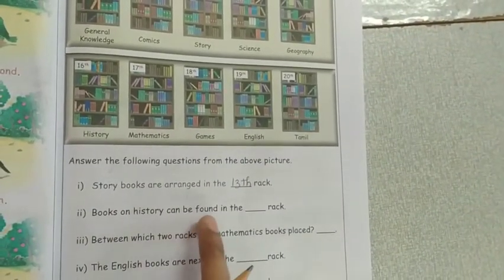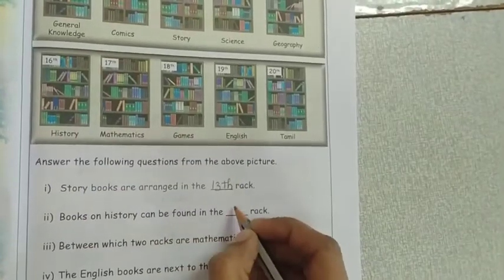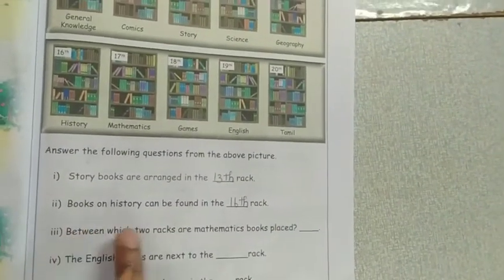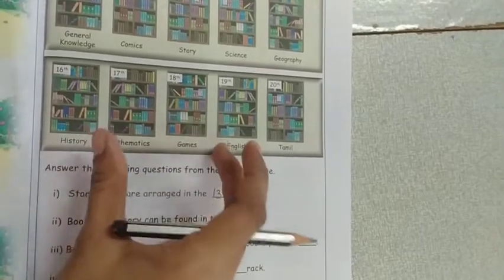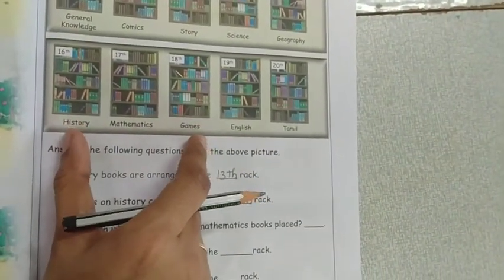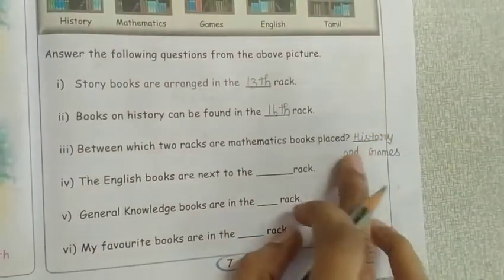The book on history can be found in which rack? The history book is found in the 16th rack. Between which two racks are mathematics books placed? Mathematics is between history and games — so history and games is the answer.